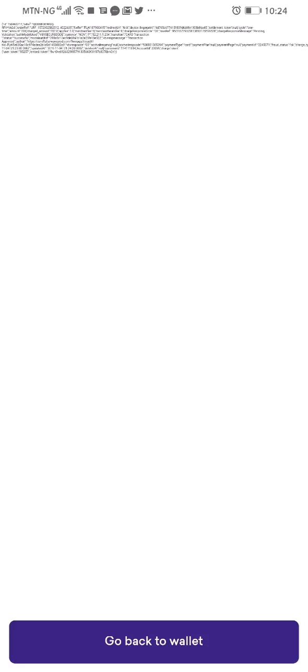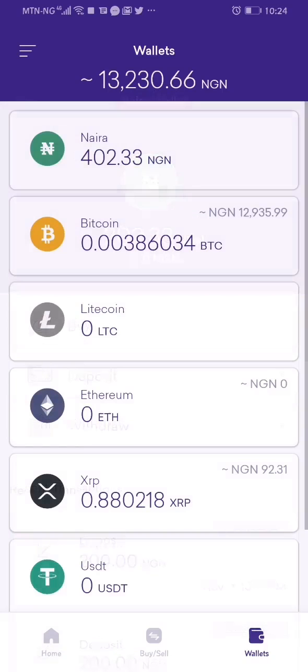So that is it — the payment is being processed. I click on go back to wallet. You can see in my wallet now I have 402 naira, which includes the added 200 naira.